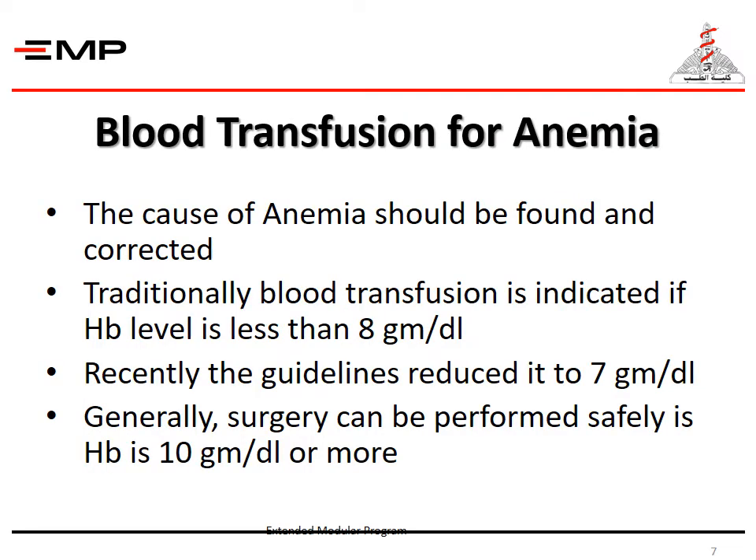Blood transfusion for anemia: the cause of anemia should be found and corrected. Traditionally, blood transfusion is indicated if hemoglobin level is less than 8 grams per deciliter. However, recently this number has been reviewed and the new guidelines state 7 grams per deciliter as the cutoff point for transfusion. Generally, surgery can be performed safely if hemoglobin is 10 grams per deciliter or more.